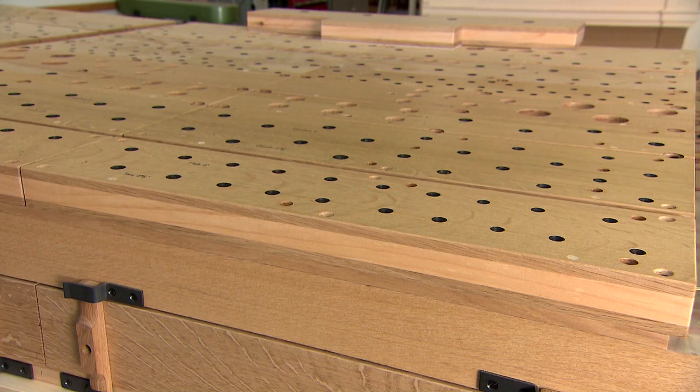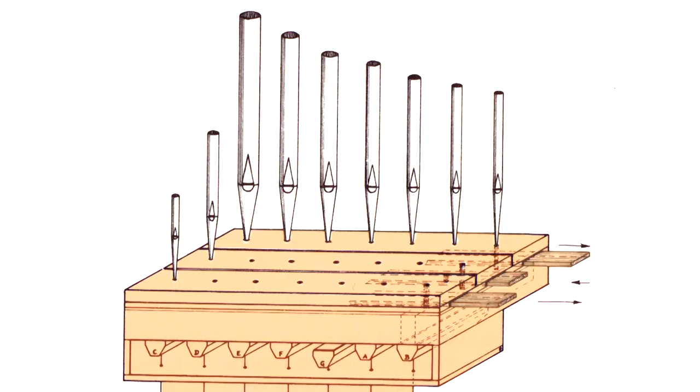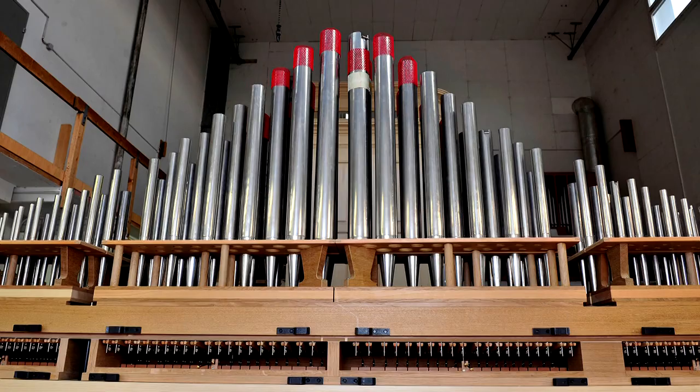Walnut or oak wood is used to make wind chests on which the pipes later stand. When a key is depressed, the wind in the wind chest is directed to the appropriate pipe.